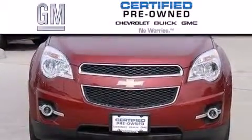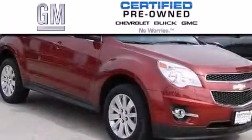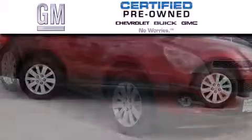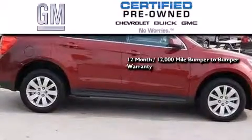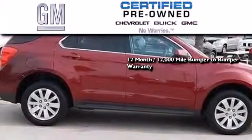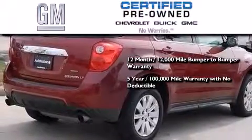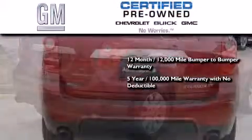A GM-certified used vehicle can deliver more satisfaction and certainty than any ordinary used vehicle. A GM-certified means you get a 12-month, 12,000-mile bumper-to-bumper warranty, and a five-year, 100,000-mile powertrain limited warranty with no deductible.